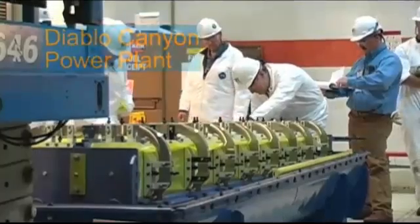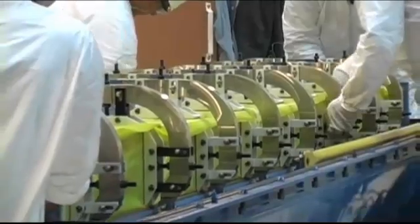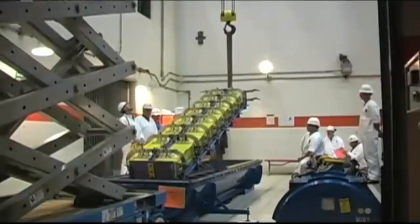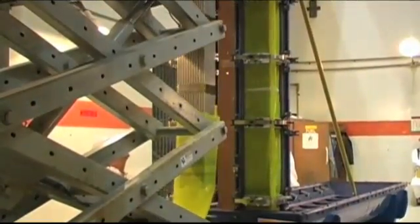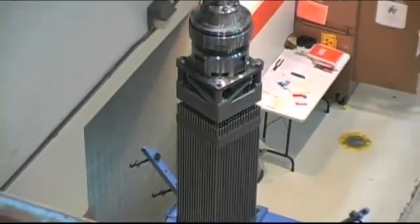This is new nuclear fuel, which will power the plant once it is placed in the reactors. While it is clean and efficient, nuclear fuel must periodically be replaced and the used fuel stored on the plant site for now. The new fuel is being inspected and stored upon arrival.